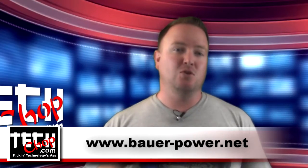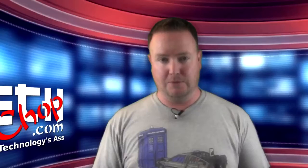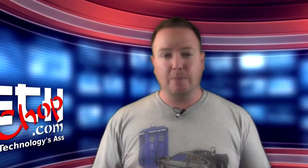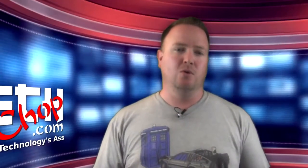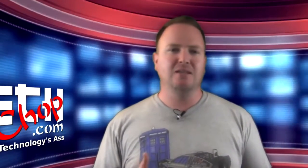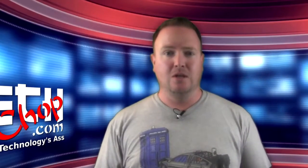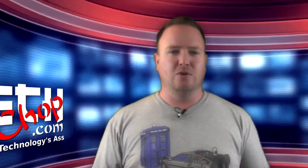I'm happy to announce that episode 25 will not be our last episode, and we will continue to bring you techie and geeky stuff every week. We are, however, dropping the weekly news brief part of the show — it's kind of a pain to edit together every week, and let's face it, I suck at reading the news. So I'm not going to do it anymore.